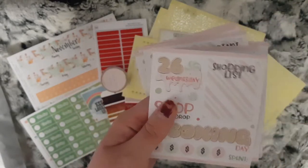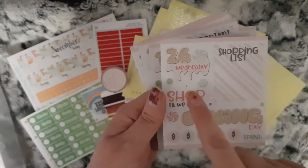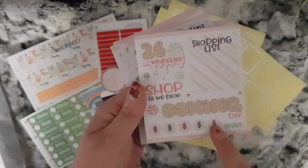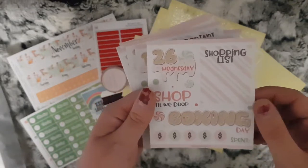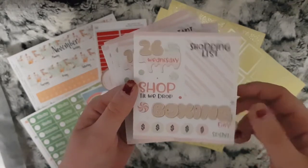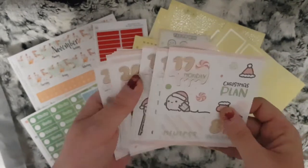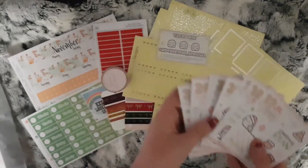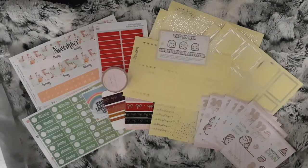And then Boxing Day — it says 'shop till we drop,' shopping nest, money signs and 'spent,' because some people go out and do Boxing Day shopping. We stay in with the girls and open presents out of the packaging and play with all the toys. So those are my three orders for now and I'll just wait for some more to come in.